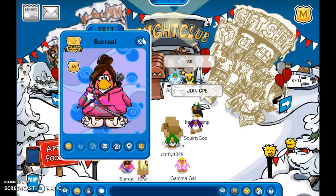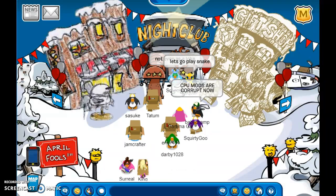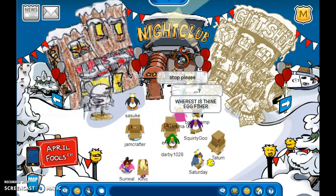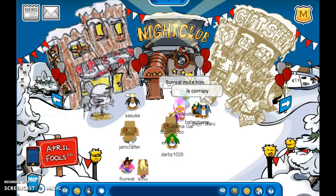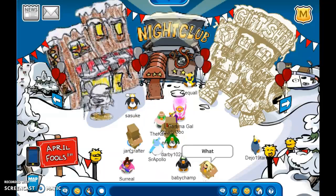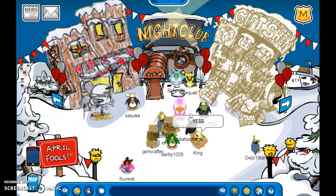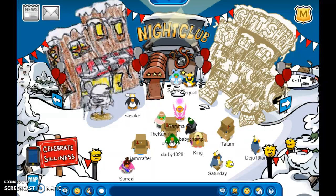I guess that concludes the end of my video. I hope you enjoyed this little Easter Fool's two-in-one. There's not really a prank. Jazzy Jam is out!